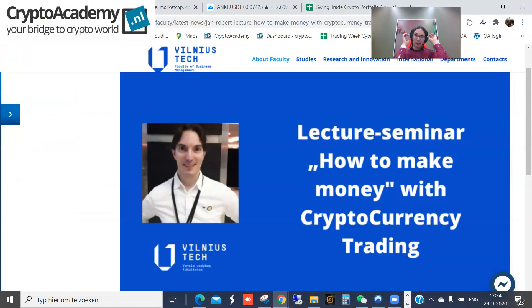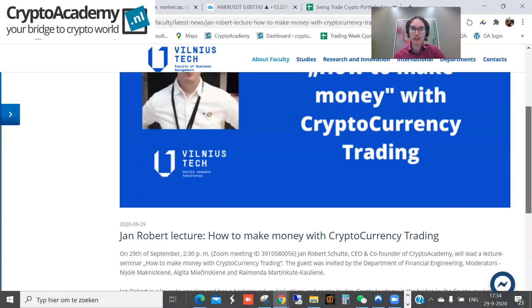Welcome to the altcoin of the day, and that is Anchor. Before I proceed, I would like to acknowledge that today I had a very nice presentation — a guest lecture for the Vilnius Tech University. The title was 'How to Make Money with Cryptocurrency Trading,' and it was a very practical, hands-on presentation with more than a hundred students.